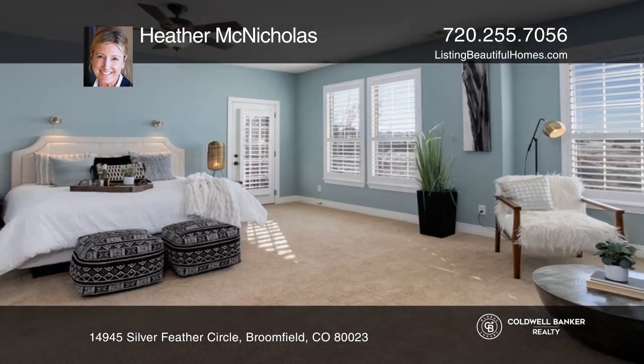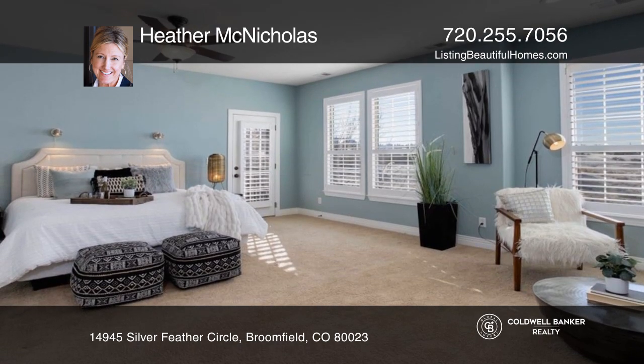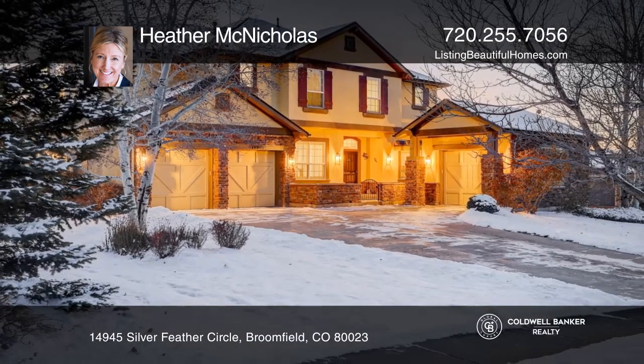The primary suite showcases a balcony, fireplace, and two walk-in closets. Make yourself at home by scheduling a tour with Heather McNicholas.